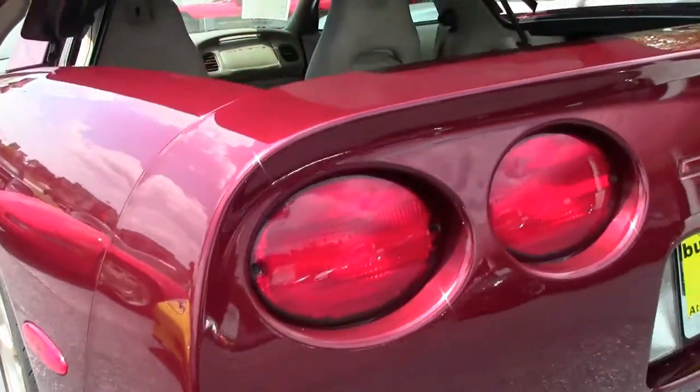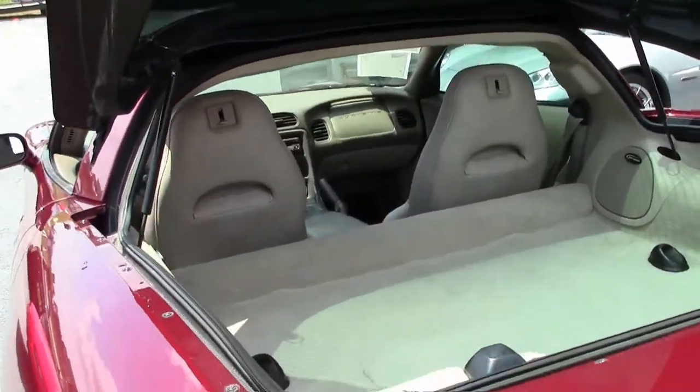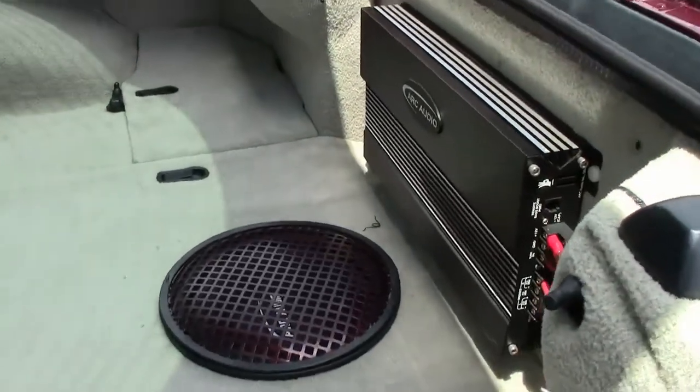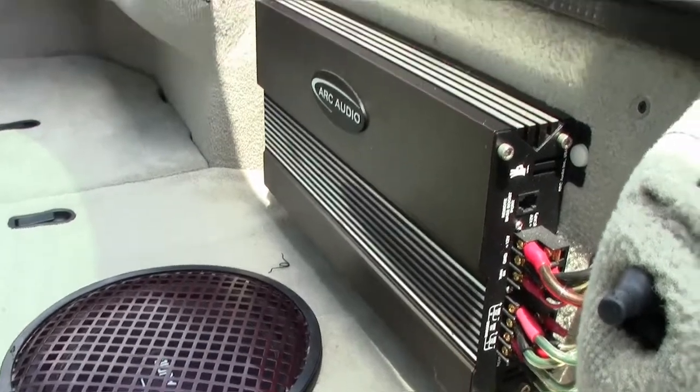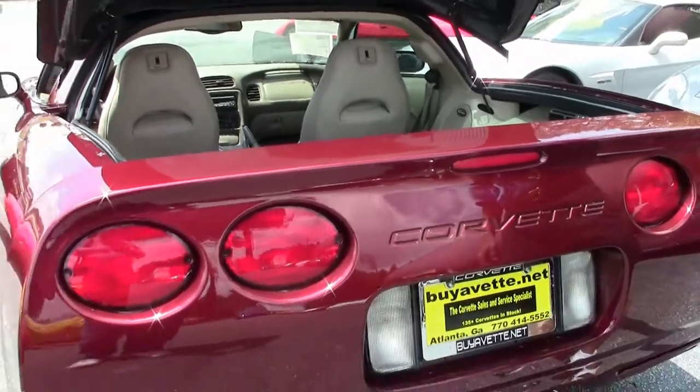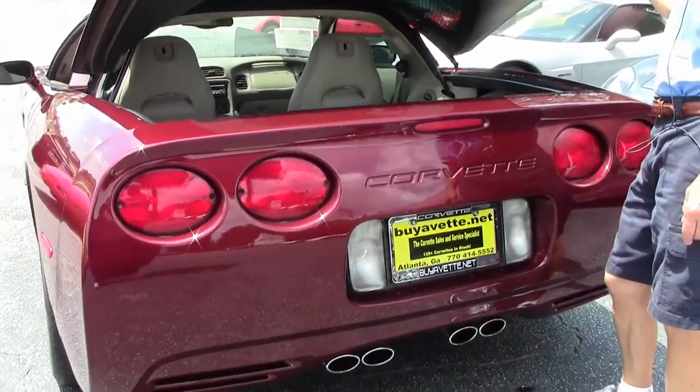Call me for details — I'll tell you more about this car and the special stereo that comes with it: Arc Audio. The rear compartment looks good, in excellent shape, with a lot of room back here. This car is really in good shape overall.